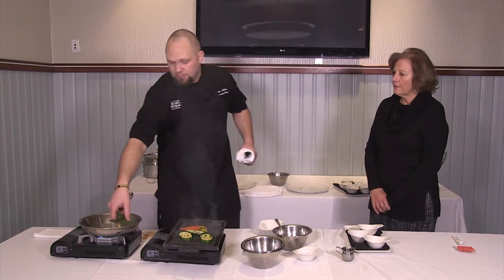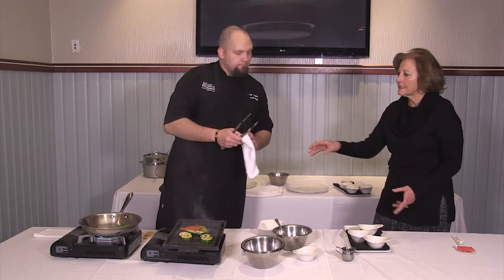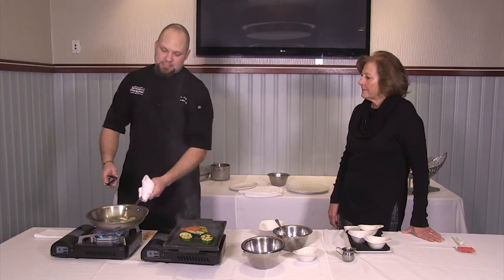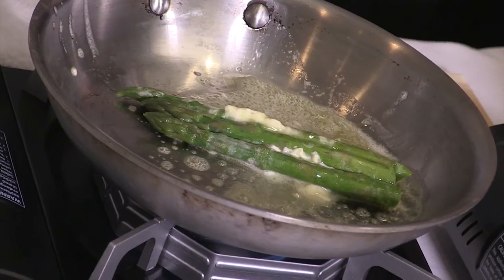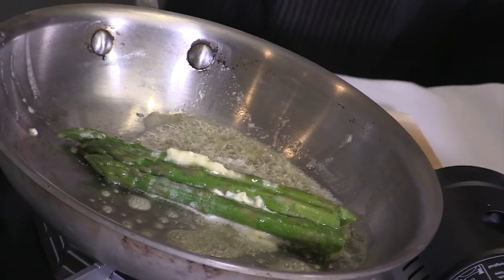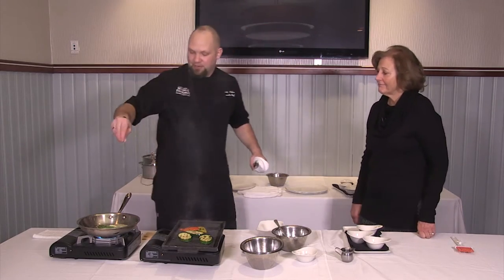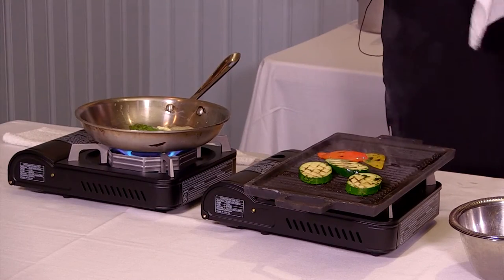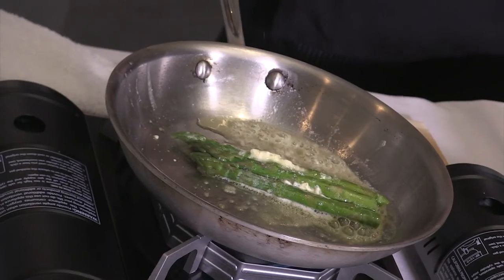All we're going to do is pop these in here. Do you care if they're big or small asparagus? All preference — these are about the size we typically try to go with, on the larger side. Asparagus is a wild animal, so you're going to get big ones and small ones. A little bit of salt and pepper. It's a bit of a myth that the small ones are more tender — but if you have the small ones, don't cook them quite as long.